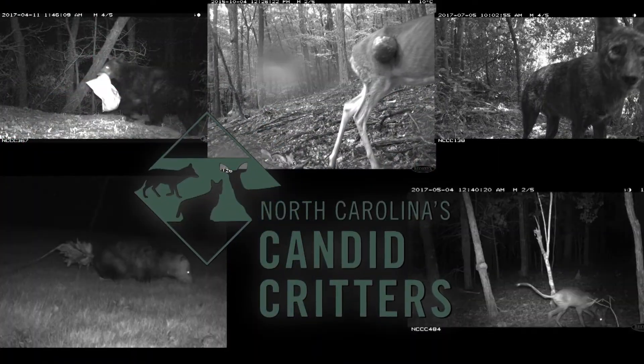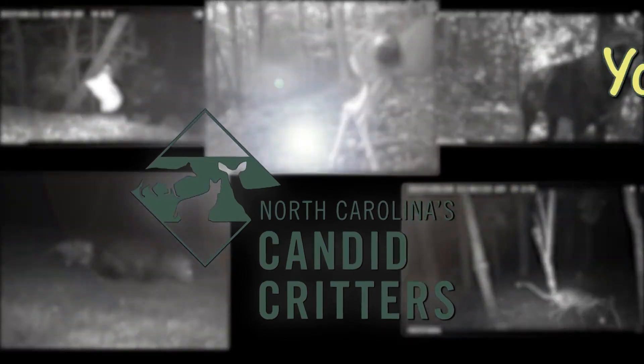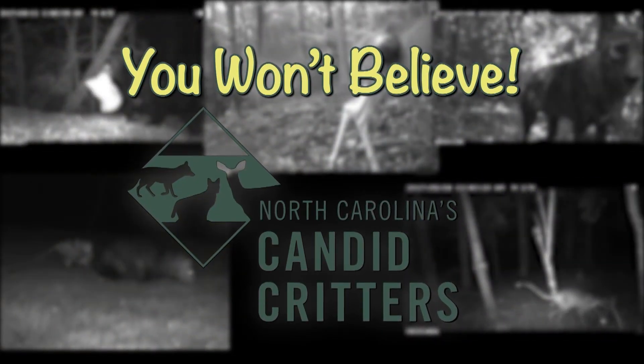You won't believe the color of this doe! I've got deer expert Dr. Jonathan Shaw here to help me figure it out. Showcasing North Carolina's Candid Critters, from the Museum of Natural Sciences, it's You Won't Believe with Roland Caves.